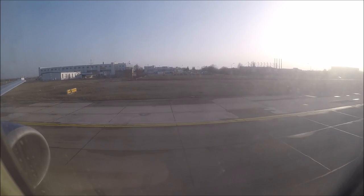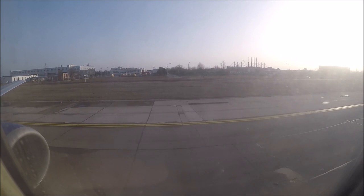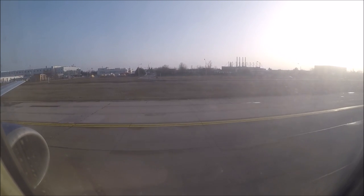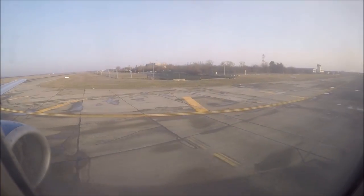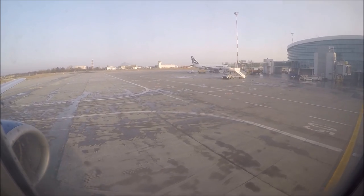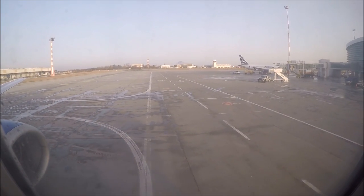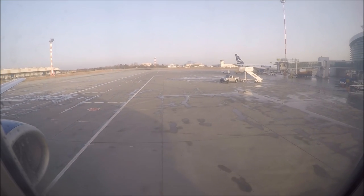Ladies and gentlemen, we have just landed in Bucharest at our destination. Please remain seated until we have reached our final parking position and the seatbelt sign has been switched off. I would like to thank you again for watching this video. I hope you enjoyed it — please hit the like button, leave a comment and subscribe to this channel if you enjoy my content, and I'll see you again soon for another video.